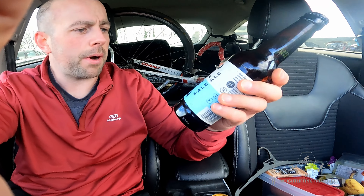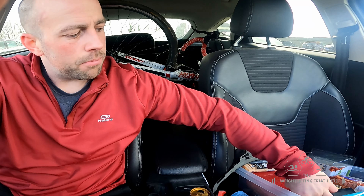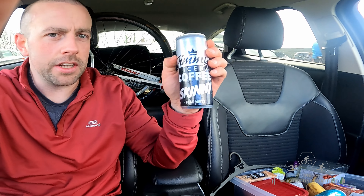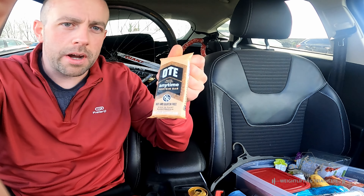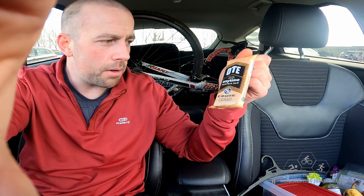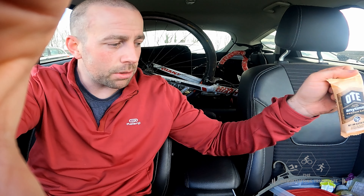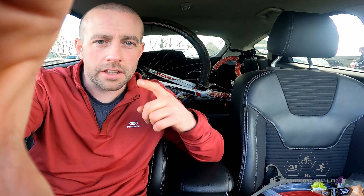Got a medal here. Also got given some alcohol-free beer by a brand called Days — I've never heard of them or had that before. I also got one of my favourites which was a Jimmy's iced coffee, skinny version. And finally OTE gave away a free bar. They did all the nutrition on the course and I have to say I really liked them — not the bars necessarily but the gels were really good. I'm definitely going to look to buy some of those going forward.